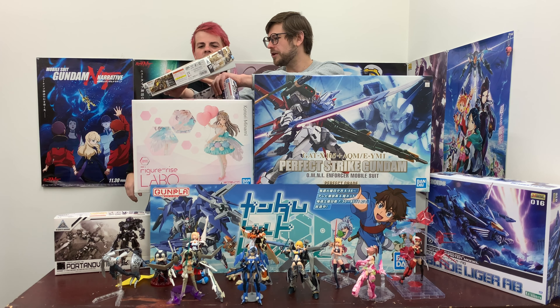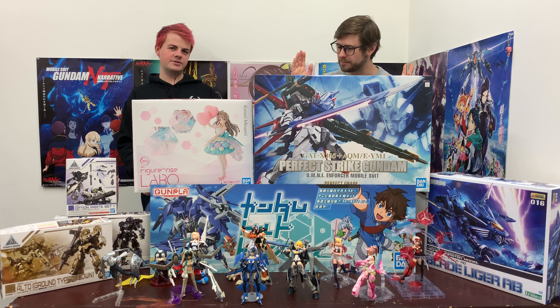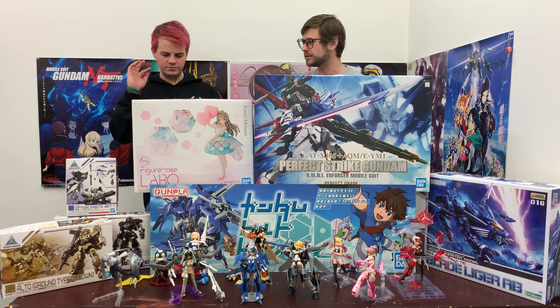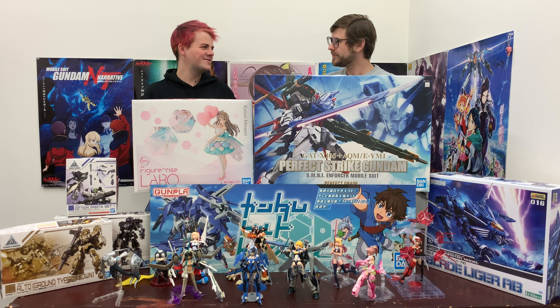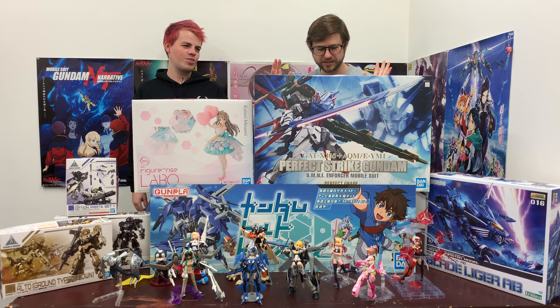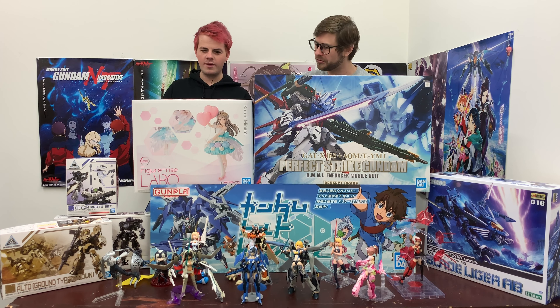You're actually the 30 Minute Missions expert here because you did that live build with Scott. Speaking of Scott, next week we are going to be live streaming this episode because Dave won't be here to edit. So we're just going to do it live and Scott will be joining me next week.